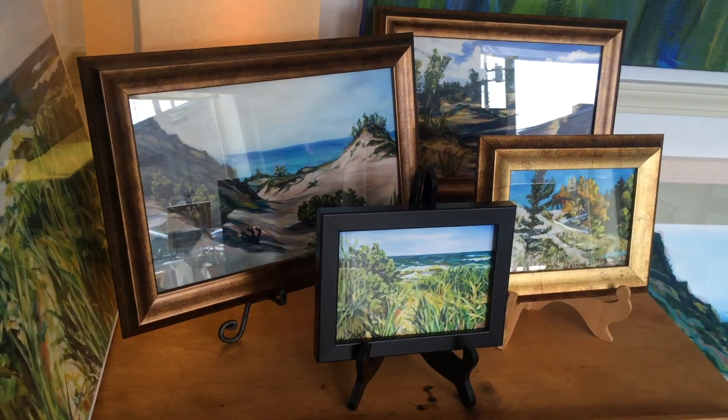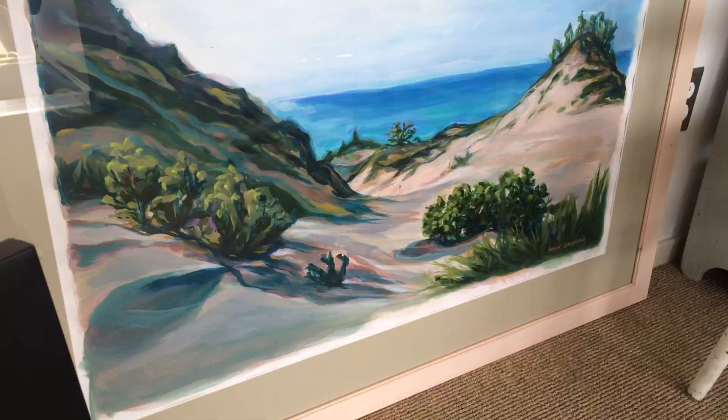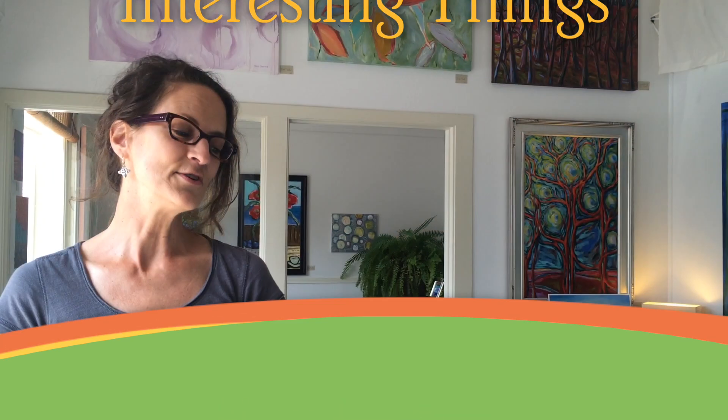The second interesting thing is I have a nice selection of dunes art. I have small pieces that people often take away as a little souvenir.